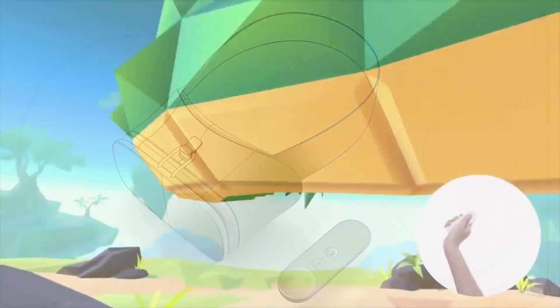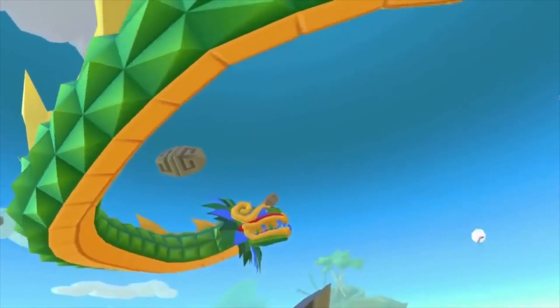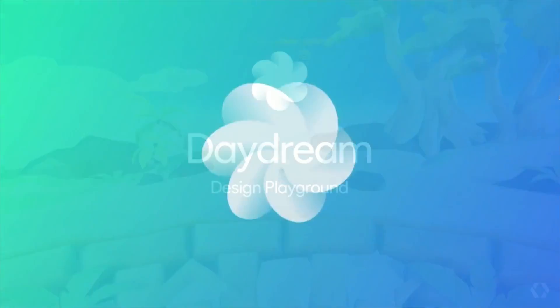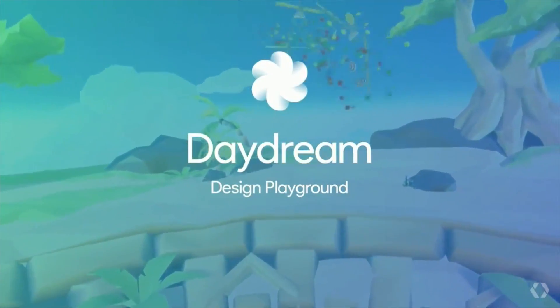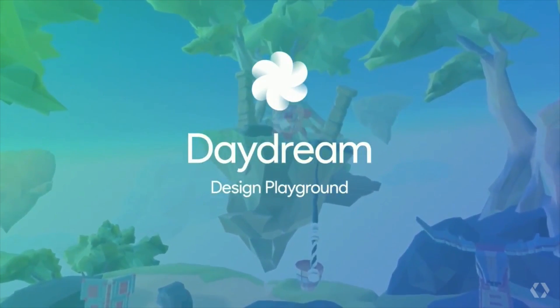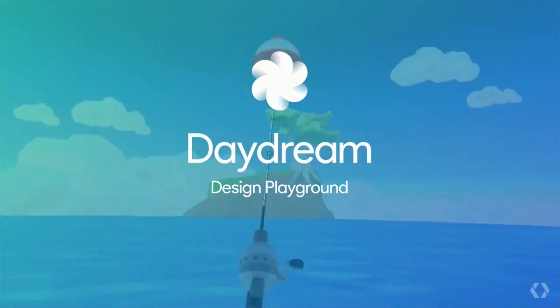Regardless, Daydream is actually a really big step forward for virtual reality and I can't wait to see more about how Android is going to be interacting with this. Give me your opinions on Daydream in the comment section down below, give this video a thumbs up if you enjoyed it and you're excited about Google's new VR platform, and I will see you next time.